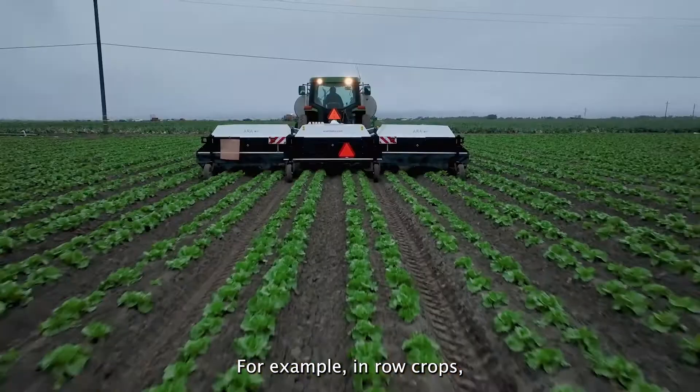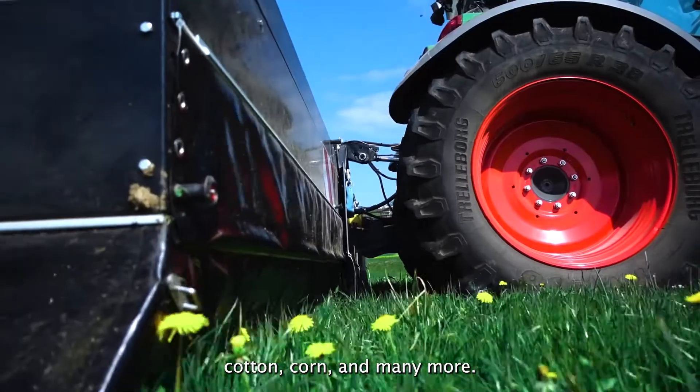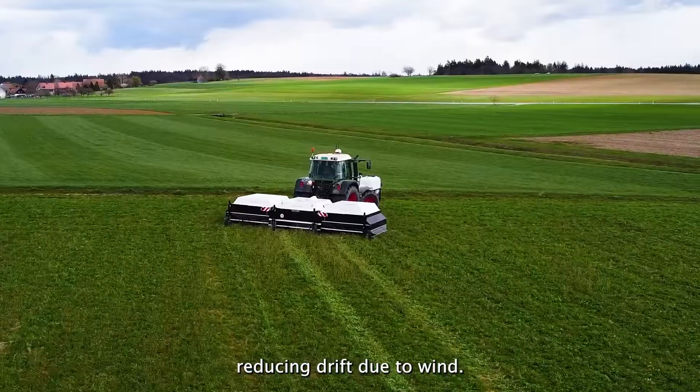For example, in row crops such as sugar beets, rapeseed, green beans, onions, cotton, corn, and many more. The spraying is protected by a soft cover system, massively reducing drift due to wind.